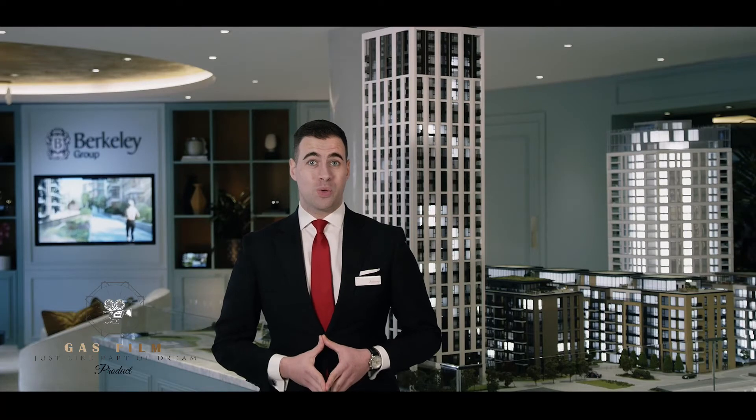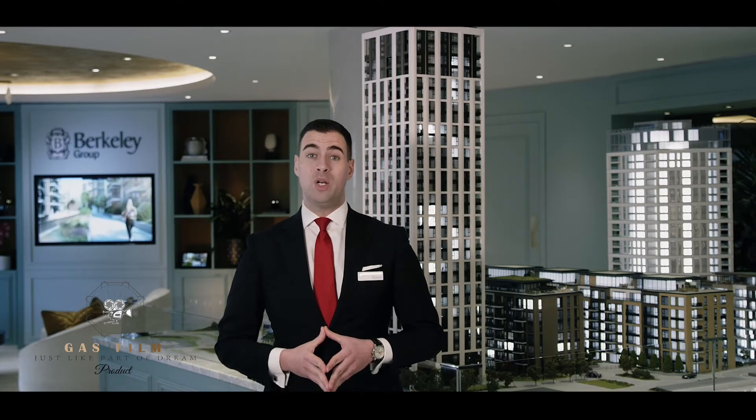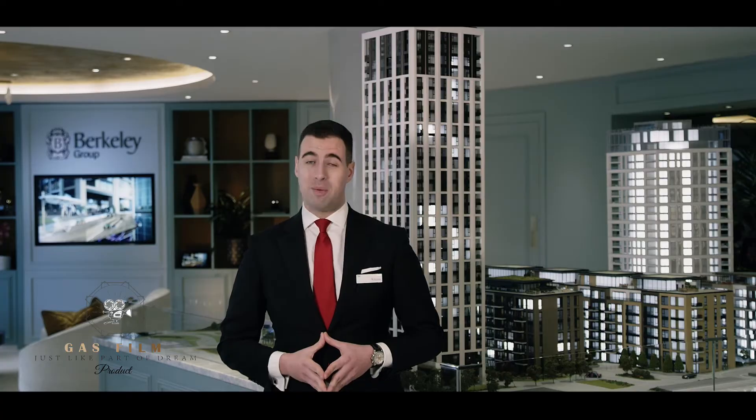I hope you enjoyed this tour of our three-bedroom home and we look forward to welcoming you to Chelsea Creek very soon.